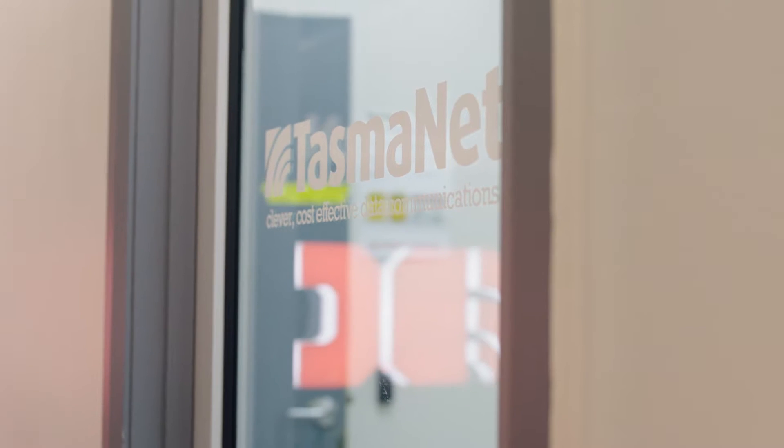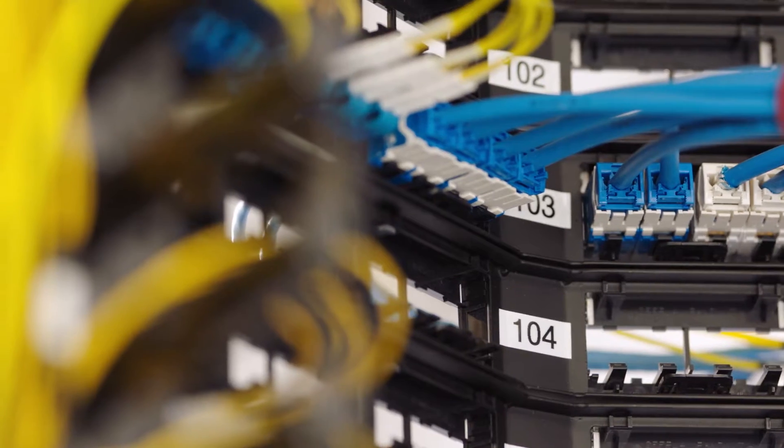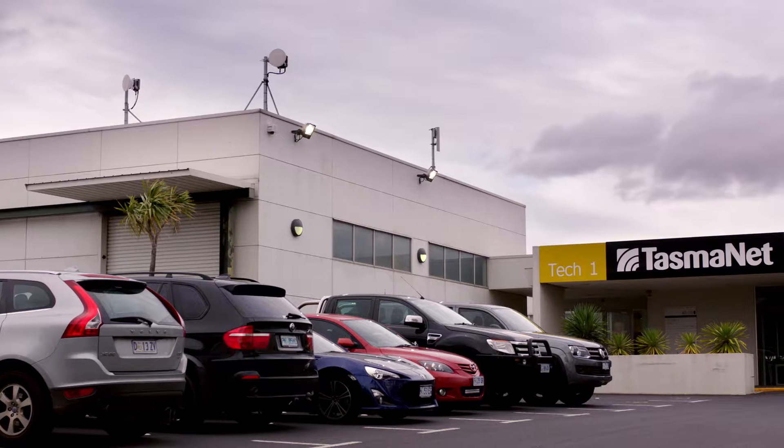Given our direct relationship with the NBN, we're actually aware of many programs and incentives that might qualify your business to receive a fibre build to your business for free. From a capital expenditure point of view, that's a massive bonus — and that's something that not many other providers are able to offer.